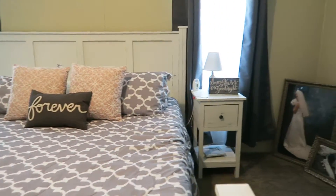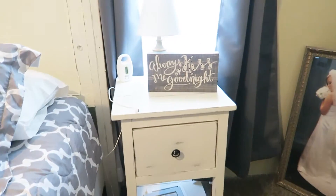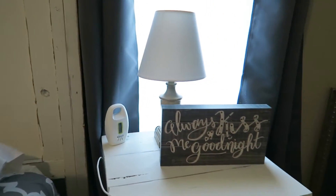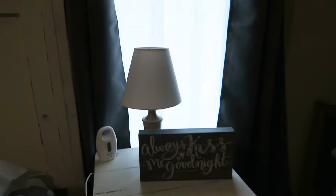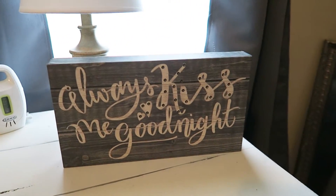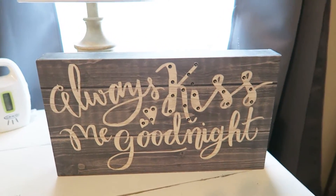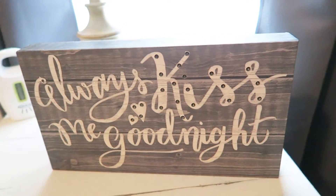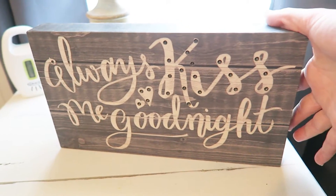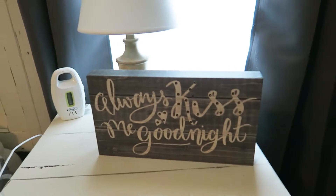Coming over here is the same nightstand, and the same lamp from Walmart, and the double rods with the same curtains. And then I have this sign here that says 'Always Kiss Me Goodnight' — that came from Ross. It's actually supposed to light up on the heart and the kiss, but when I got it home and put batteries in it, it never worked. But it was still a good price and I like the way it looks.